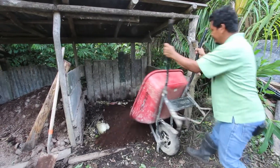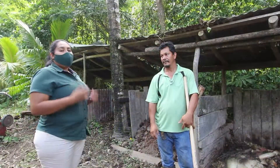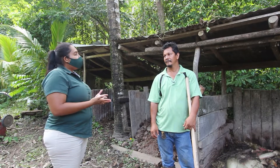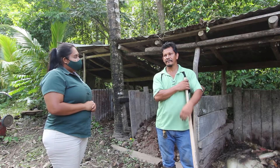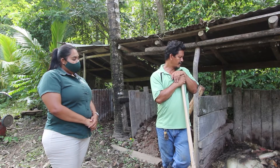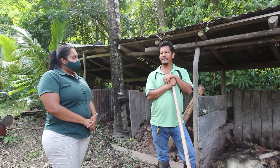We are here with Mr. Abib Palma. Mr. Palma, can you tell us what it is that you're doing to protect the environment? Well, here at my little garden, my space, I create a compost system.